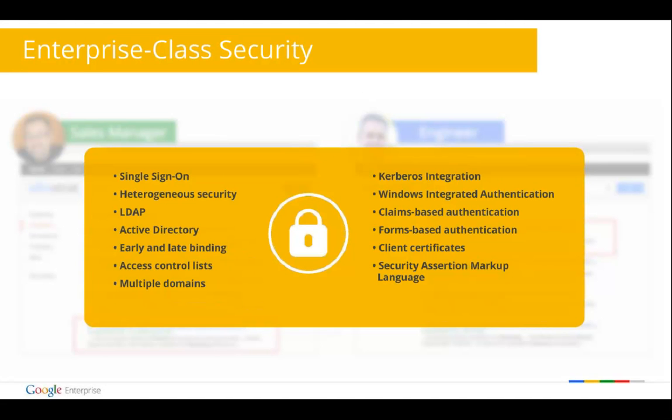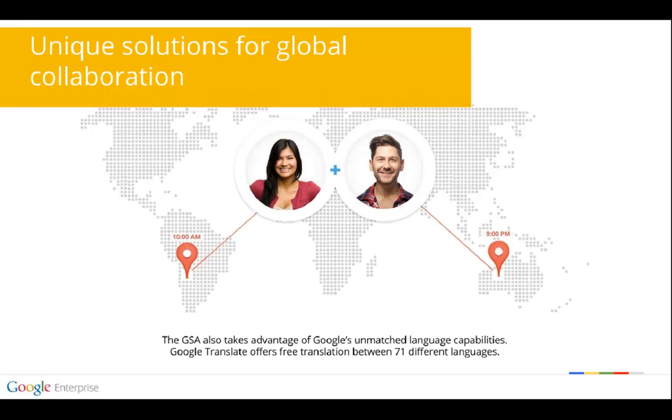In some cases, you might not want every employee or user to be able to search everything. That's why the Google Search Appliance gives IT managers or business managers the ability to ensure that the right people get to search the right things. It is designed to utilize your security protocols and policies so that employees can access only what their enterprise credentials allow, providing search results matching user privileges across all systems at high speed. The GSA also takes advantage of Google's unmatched language capabilities, and Google Translate offers free translation between 71 different languages — making a huge difference for businesses operating in today's global market.